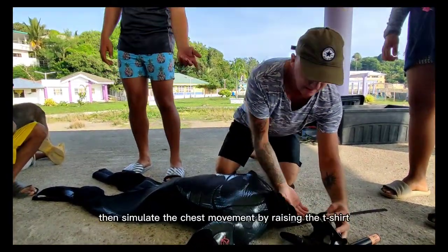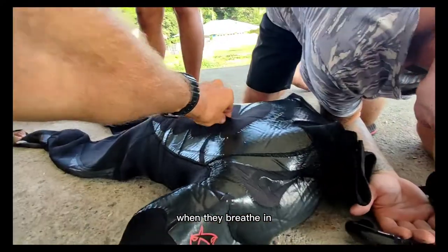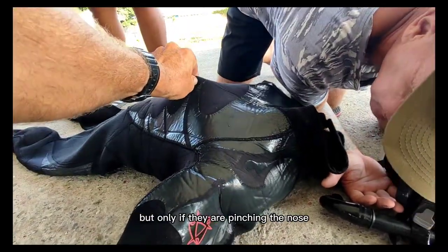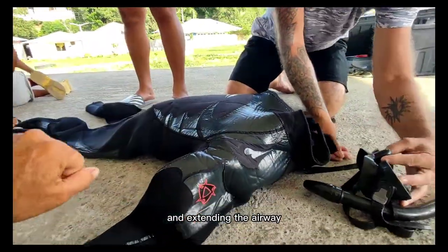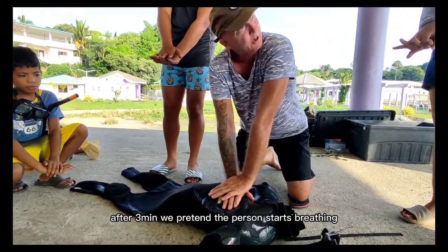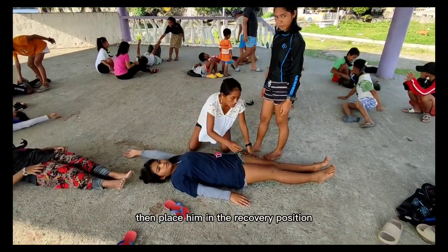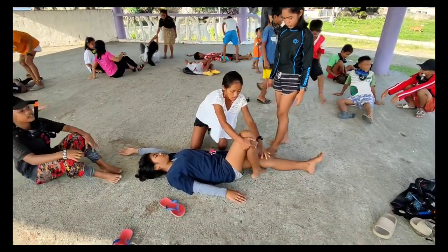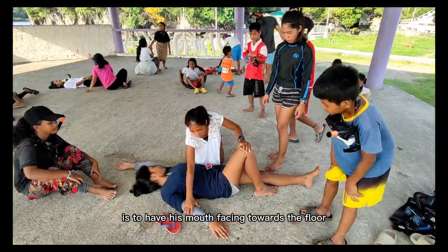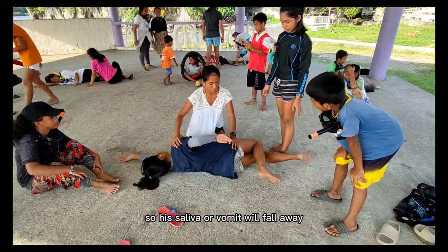If you're the coach, simulate the chest movement by raising the t-shirt when they breathe in, but only if they are pinching the nose and extending the airway. After three minutes, pretend the person starts breathing but is still unconscious. Then place him in the recovery position. The main objective is to have his mouth facing towards the floor so his saliva or vomit will fall away.